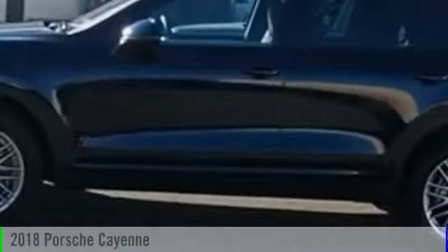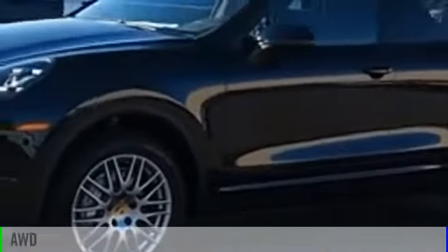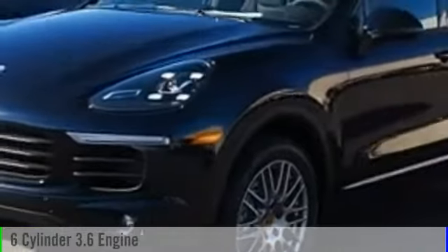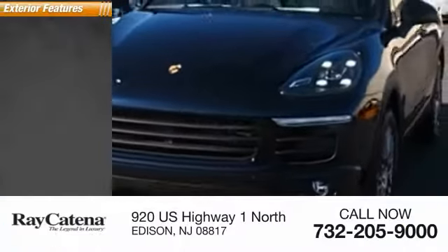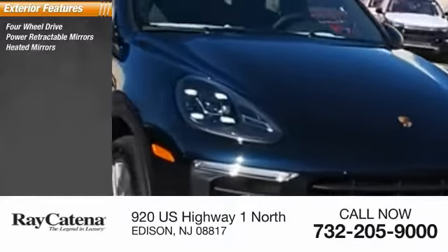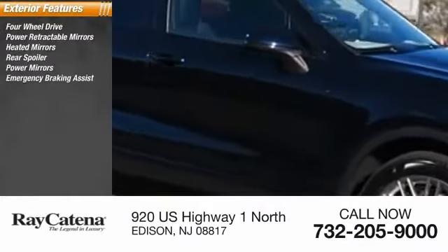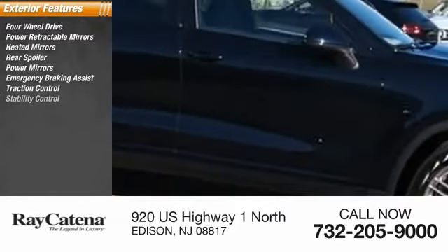The 2018 Cayenne. This vehicle is powered by an all-wheel drive six-cylinder 3.6-liter engine. Here are some of this vehicle's great options: four-wheel drive, power retractable mirrors, heated mirrors, rear spoiler, power mirrors, emergency braking assist, traction control, stability control.